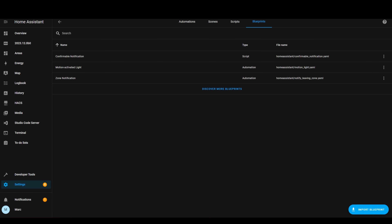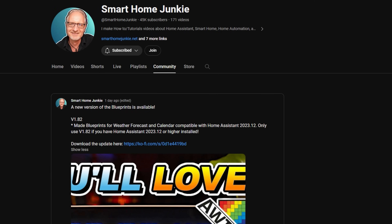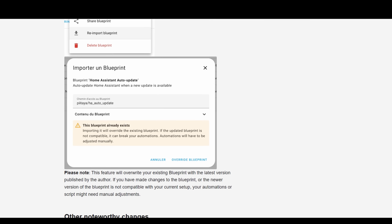The next one is updates to blueprints, which is great for users and developers alike. Updates to blueprints made by developers can now be accepted by users, rather than having to do it manually. I know that Smart Home Junkie in particular will be pleased with this update, because he's always doing changes to his Ulanzi blueprints. Have a read through the release notes for more details on updating blueprints correctly.